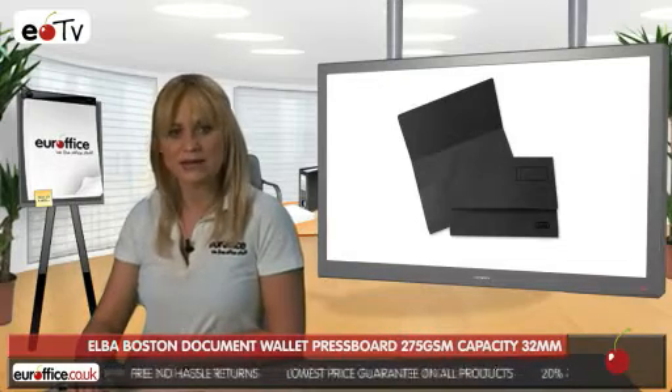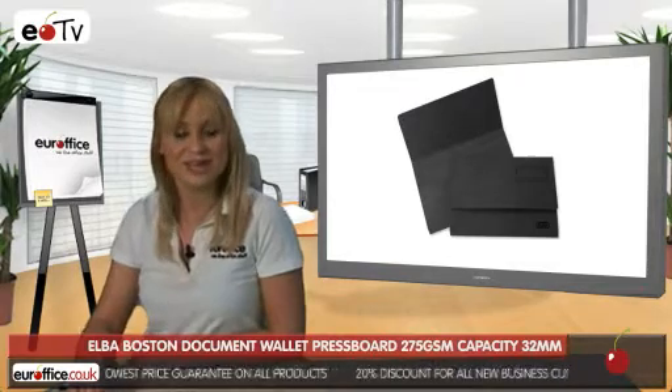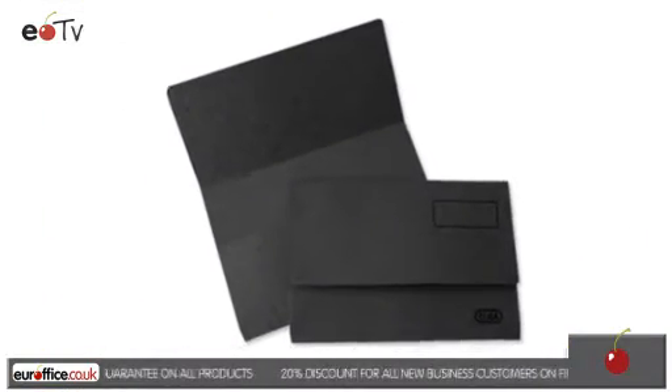So for strong, heavyweight, premium document folders, think Elba Boston Document Wallets. And remember, here at EuroOffice, we won't be beaten on price.